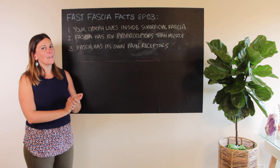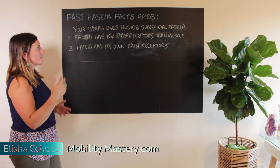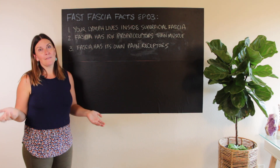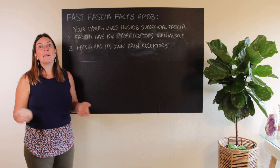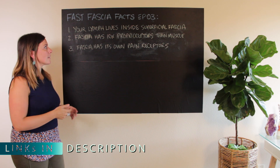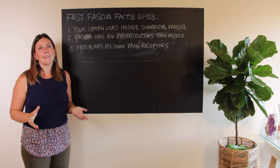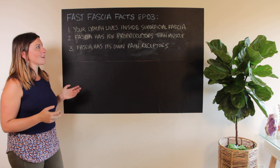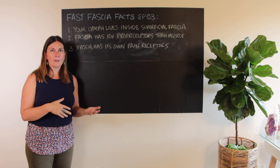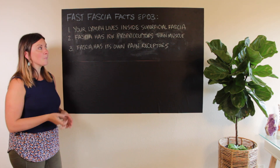Hey friends! It's Alisha from AbilityMastery.com and this is episode 3 in our Fast Fascia Facts series. If you're landing on this video for the first time, welcome. If you missed the first two episodes, we'll link to them below because I'm going to be referencing them today. The way this is going to work is I'm listing three fascia facts and then we're going to talk about why they matter and some of the implications for your health, healing trauma or injury challenges, and how to use them to get where you want to go with your mind and body.